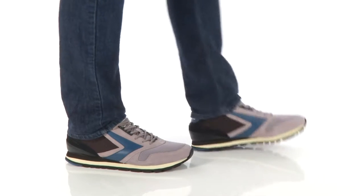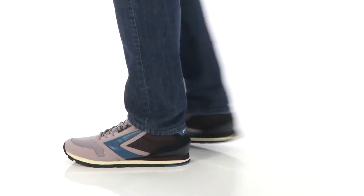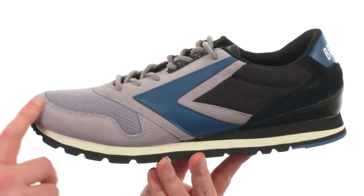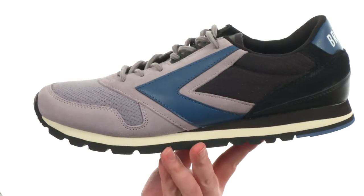What's happening guys? My name's Joe and this is the Trophy Chariot from Brooks Heritage. These sneakers are going to offer that classic jogger silhouette. It's made with a soft suede, a smooth leather, and plenty of breathable mesh throughout.